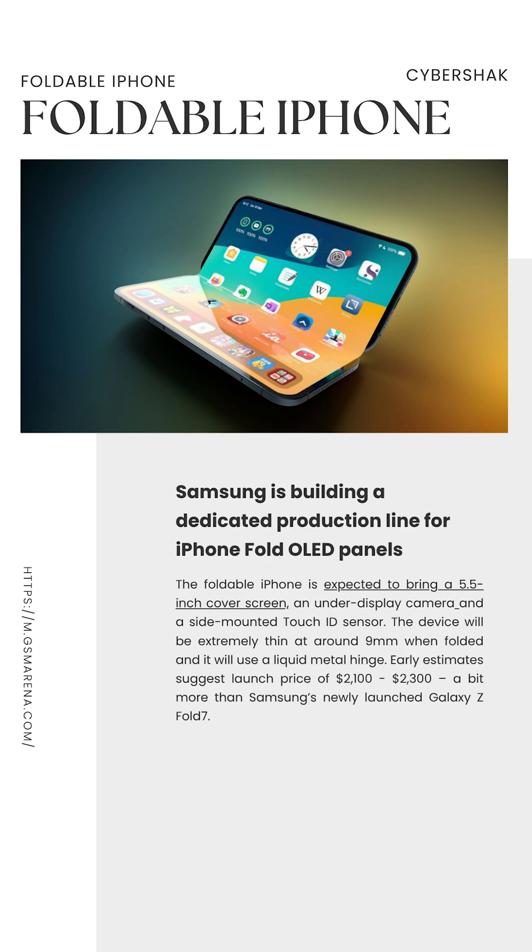Apple is aiming for around 6 to 8 million units, and the price of the foldable iPhone will be huge — around $2,000 to $2,500, more than Samsung's Galaxy Z Fold 7.